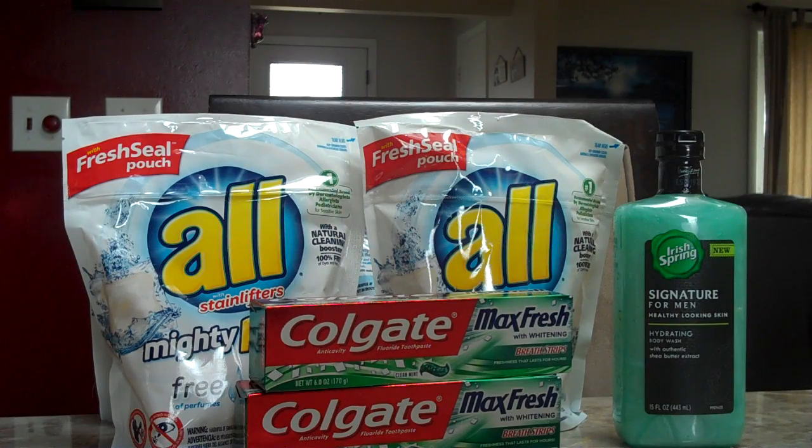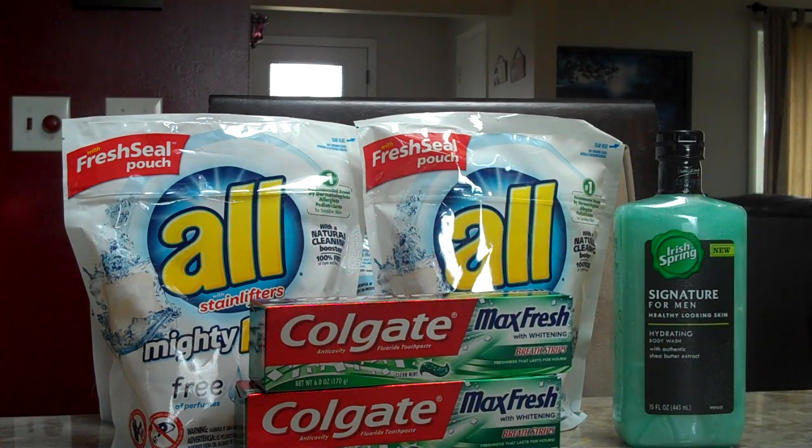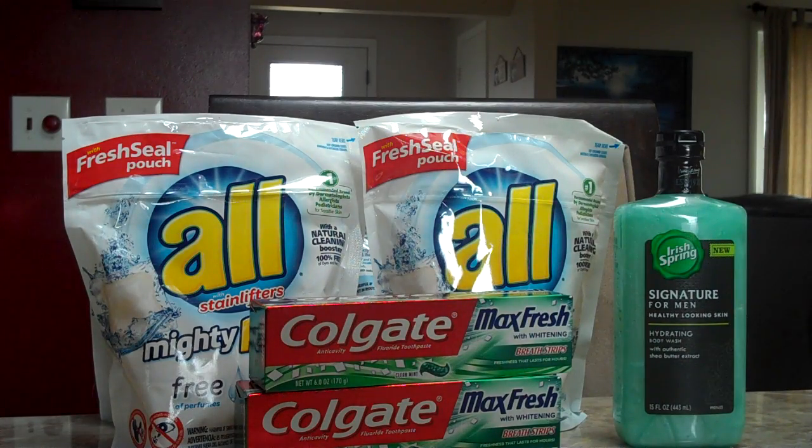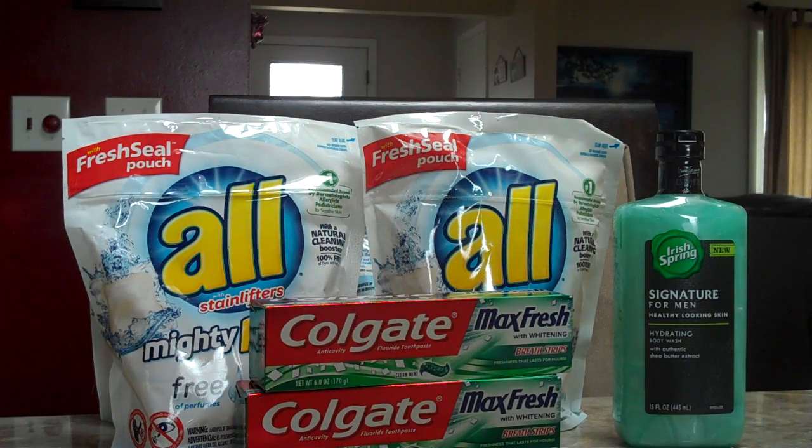There's a $1 off one Colgate Total, Optic White, Enamel Health, Max Fresh, or Sensitive coupon in the 3-6 Smart Source or from coupons.com. After that coupon, you can pay as low as $1.39, or as low as $2.39 because there was a $2 off one coupon from coupons.com as well, but that's been gone for a few weeks now — we used ours already. In our example, we paid $2.39 and got back a $2.50 ECB, making it an 11-cent moneymaker. There's a limit of two, so we absolutely did both to get more ECBs back.